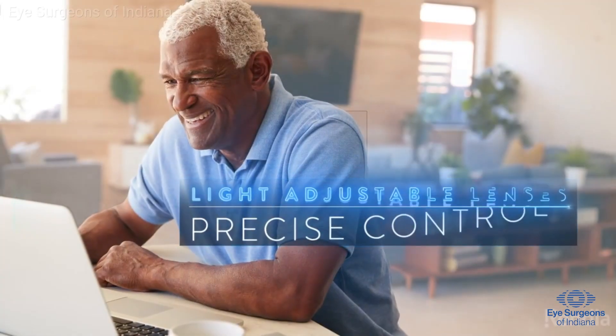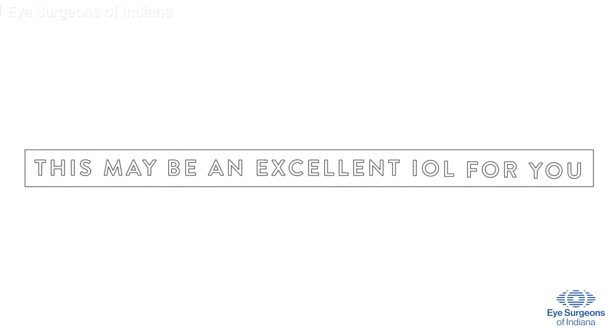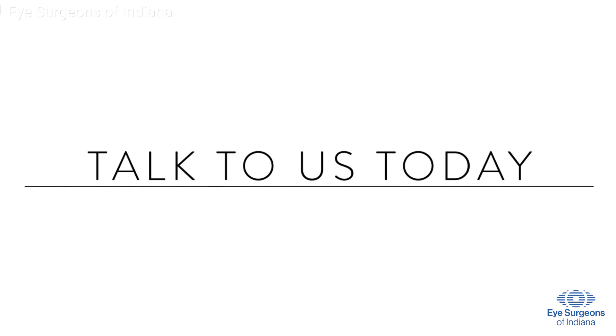With the customization and precise control that the light adjustable lens offers, this may be an excellent choice for you. Talk to your eye doctor today for more information regarding the light adjustable lens.